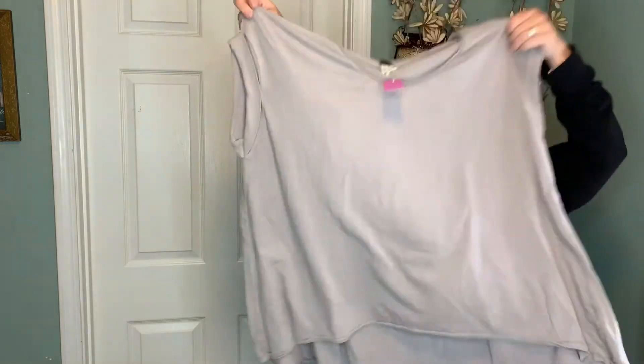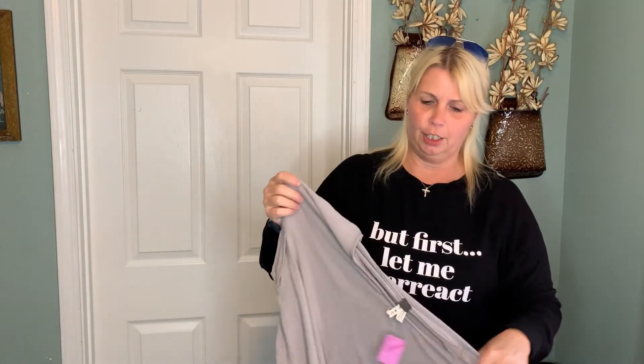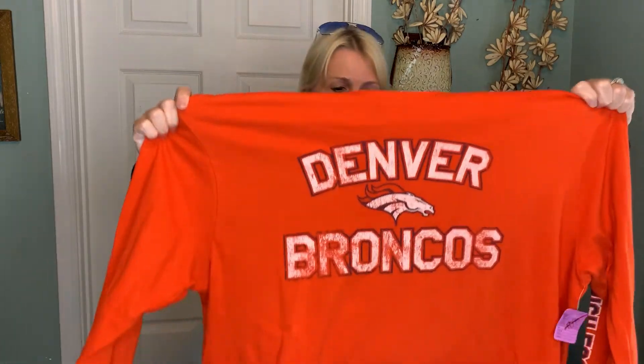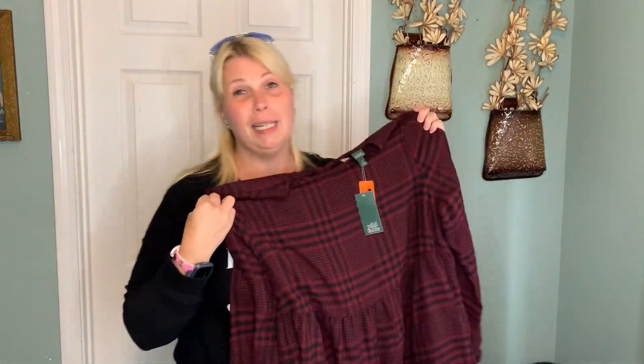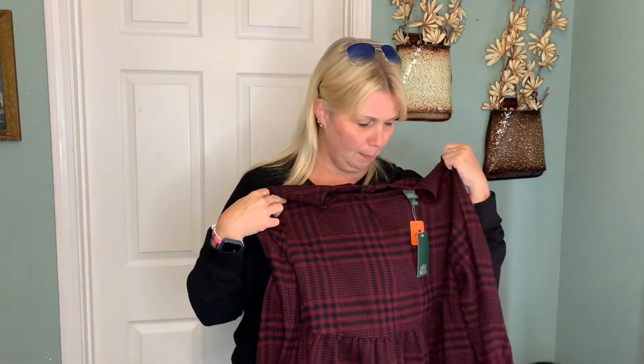I did find a Free People piece — just a basic, nothing real spectacular, but cute. I only paid $4.50 for it. Here's another dollar piece — a Denver Bronco shirt. Football season has already started, pre-season is already going. This is a brand I don't pick up very often, but this was new with tag and on the dollar rack — it is Wild Fable, a plaid dress that I thought was super cute. This would be cute with some black tights and black booties. I may even keep it for myself.